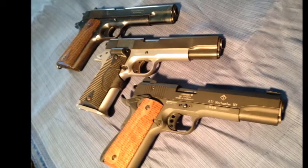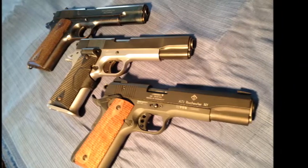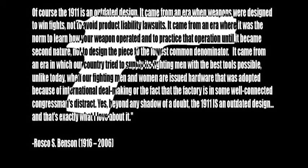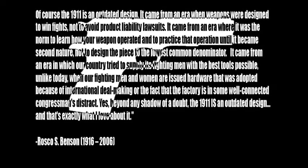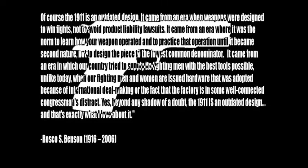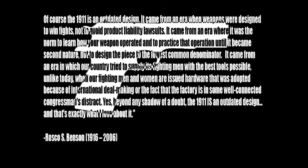With that in mind, is it time to retire this venerable workhorse? Is the 1911 a dinosaur in the world of mass-produced polymer handguns with easily swappable parts? Without question, no. My own words sort of fail me here, so I'm gonna use someone else's. Of course the 1911 is an outdated design. It came from an era when weapons were designed to win fights, not to avoid product liability lawsuits. It came from an era where it was the norm to learn how your weapon operated and to practice that operation until it became second nature, not to design the piece to the lowest common denominator. It came from an era in which our country tried to supply its fighting men with the best tools possible, unlike today when our fighting men and women are issued hardware adopted because of international deal-making or the fact that the factory is in some well-connected congressman's district. Yes, beyond any shadow of a doubt, the 1911 is an outdated design. And that's exactly what I love about it.